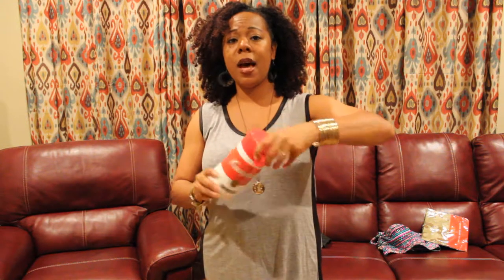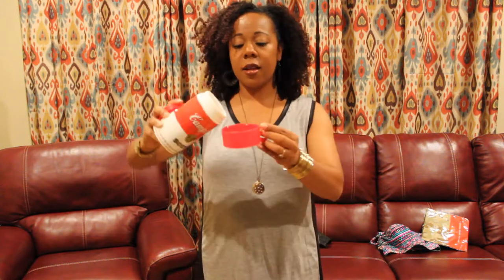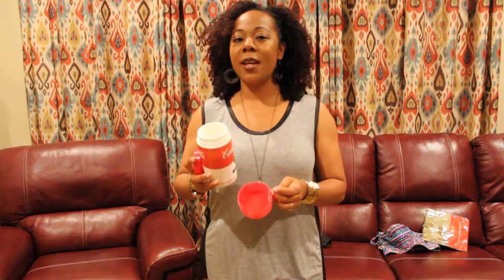Next, I have a Campbell's soup thermos. Pop this baby off, take off the lid. You pour your hot soup in the cup. Campbell's soup warms the soul just like Mama used to make — right out the can.